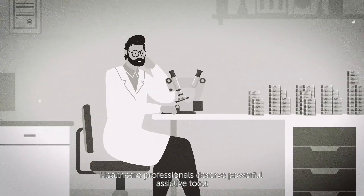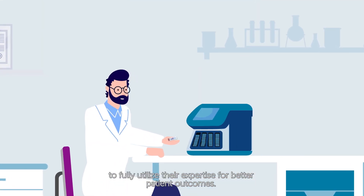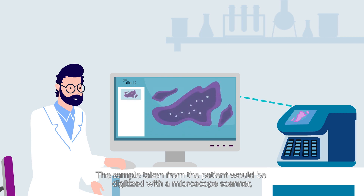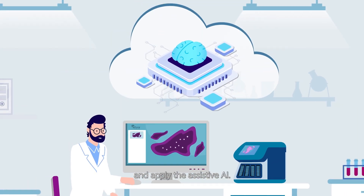Healthcare professionals deserve powerful assistive tools to fully utilize their expertise for better patient outcomes. If the pathologist or medical expert was able to use Euphoria's AI-based image analysis software, the sample assessment would be somewhat different. The sample taken from the patient would be digitized with a microscope scanner, and the pathologist would study the digital sample on a computer screen and apply the assistive AI.